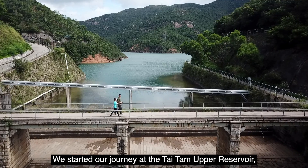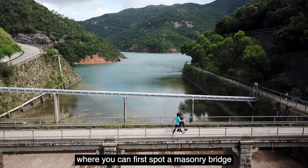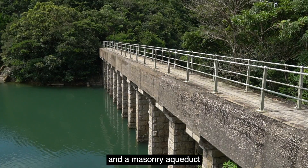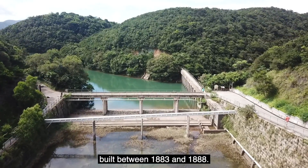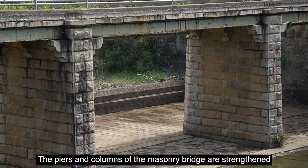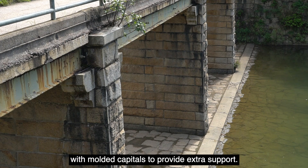We started our journey at the Taitan Upper Reservoir, where we can first spot a Mathery Bridge and a Mathery Aqueduct built between 1883 and 1888. The piers and columns of the Mathery Bridge are strengthened with molded capitals to provide extra support.